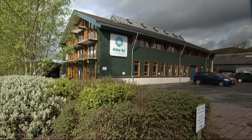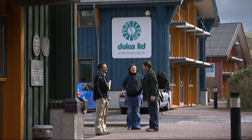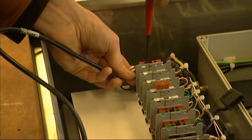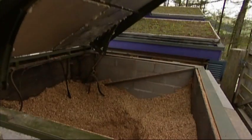In Machynlleth in West Wales is one of Britain's longest established renewable energy companies. Dulles Engineering has been around since 1982 and is involved in a wide variety of schemes including hydro, wind power and biomass. Dulles is quite different from a conventional company in that all the people that work at Dulles become shareholders and therefore owners of the company.